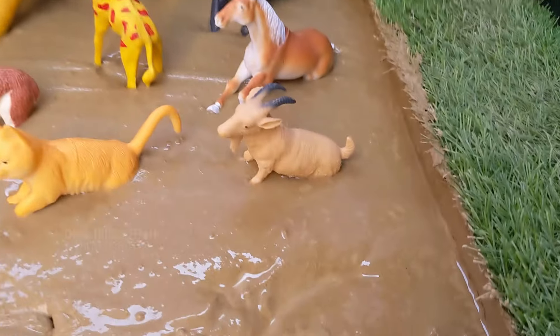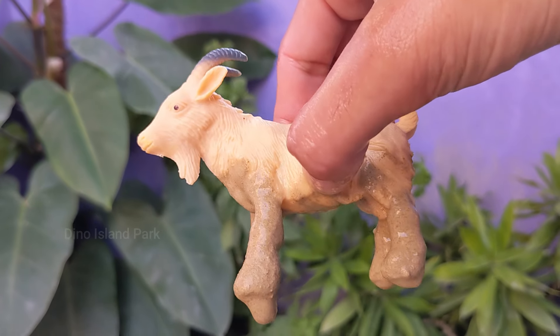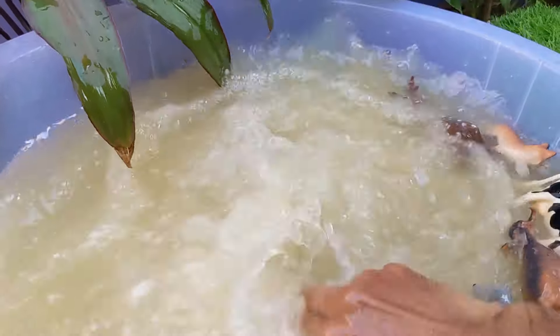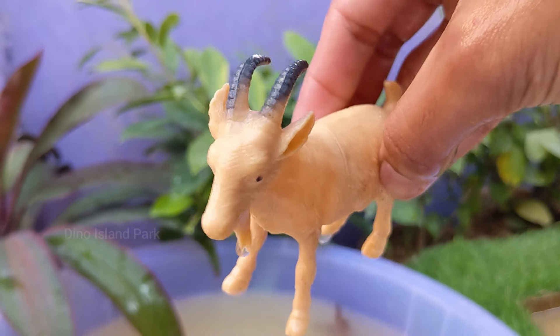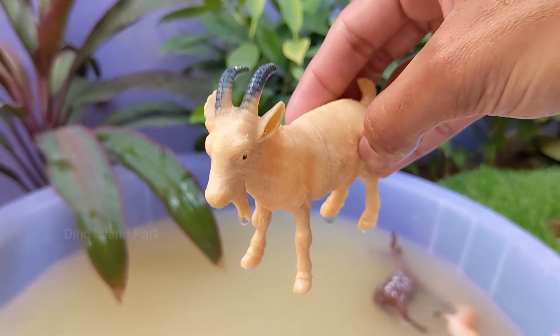A closer look at these curious goats. Goats are milk producers and their milk is often consumed as an alternative to cow's milk. Certain goat breeds, such as the Saanen and Alpine, are particularly known for their high milk production. There are numerous goat breeds worldwide.